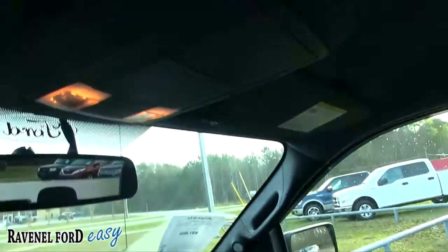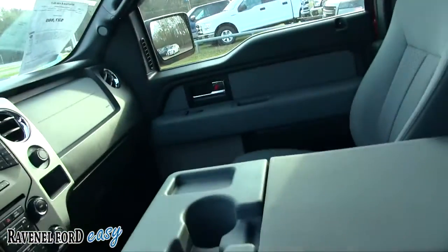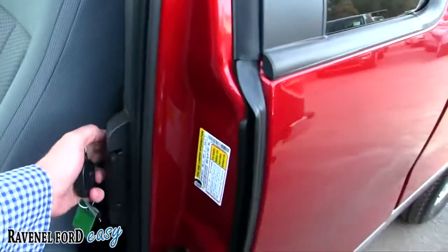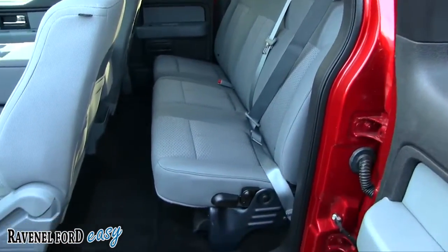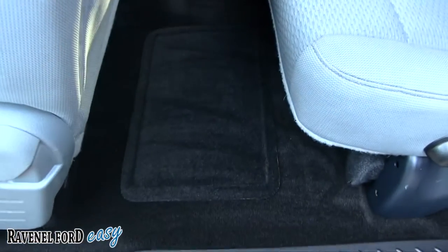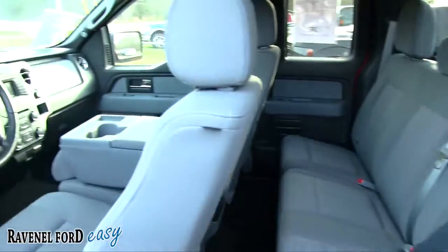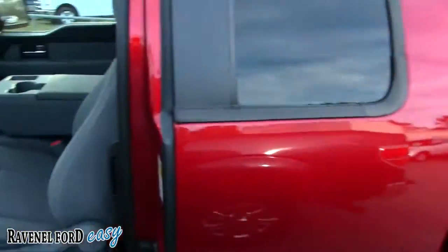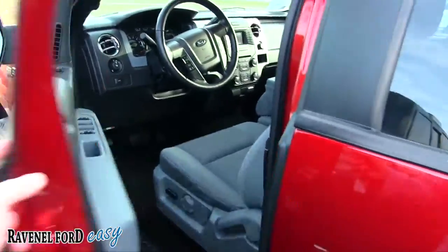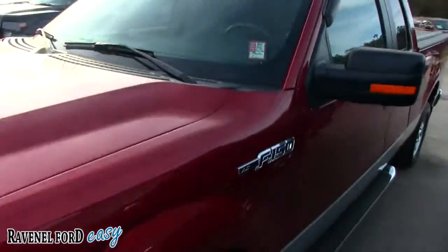Very clean — even has dual sunglass holders up top. If you're looking to buy this one, the back seats and carpets look good too. For a 2014, this truck is in great shape with low mileage — not bad at all.